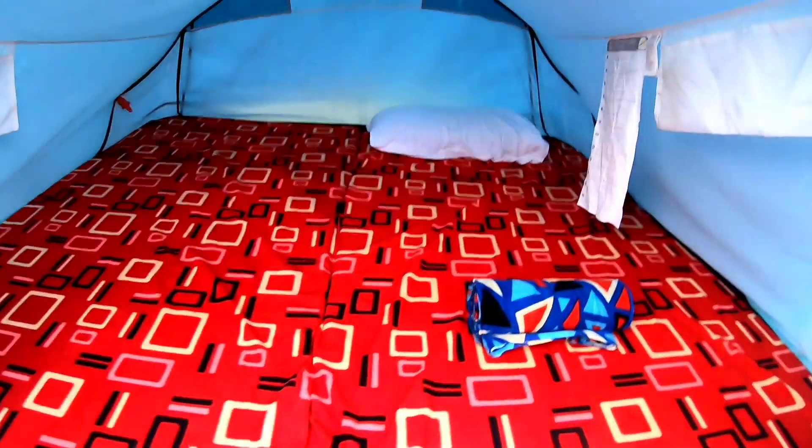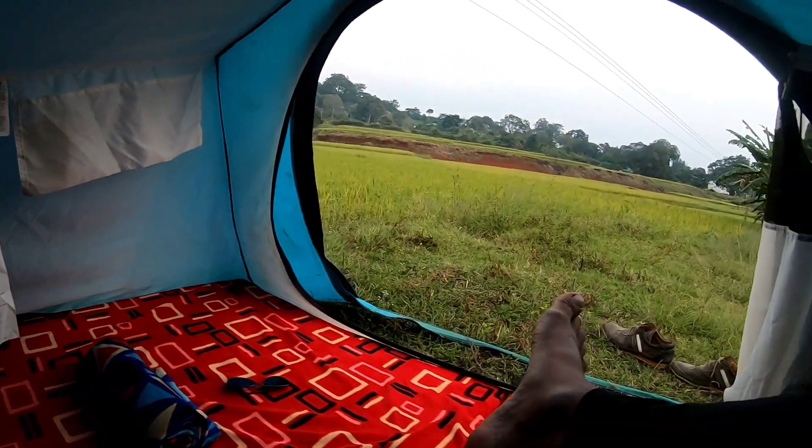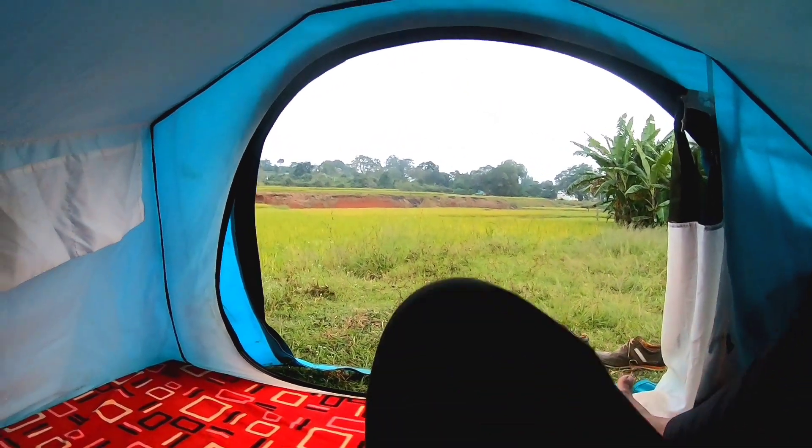This is the tent interior. We have two beds. The tent interior is safe and comfortable.